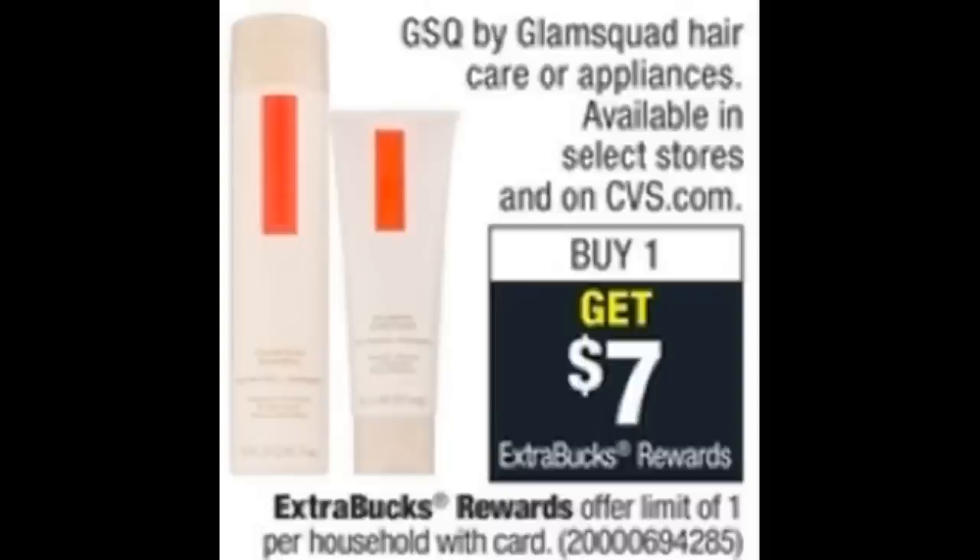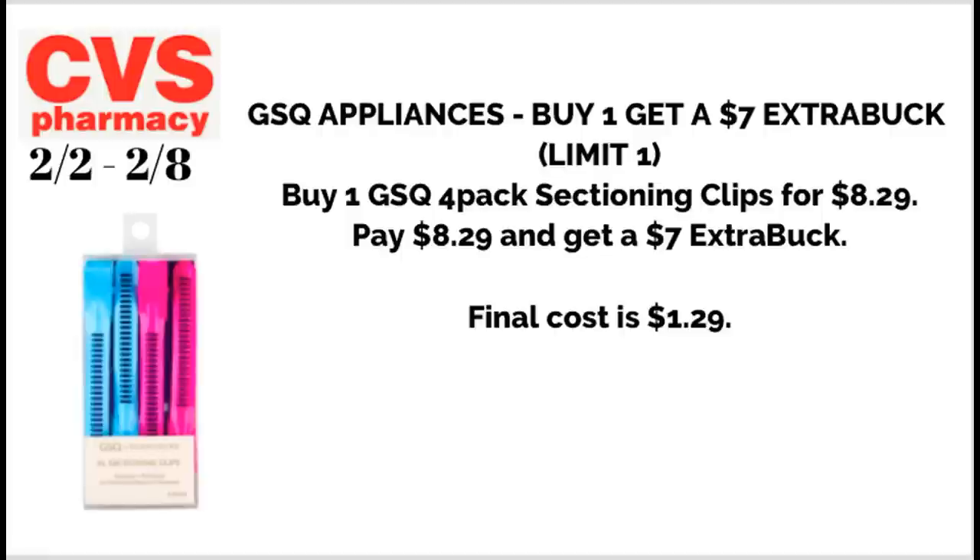This week we have savings on GSQ appliances, including sectioning clips and the ceramic hairbrush. The Glam Squad hair care appliances are buy one, get a $7 ExtraBuck. Not all stores carry these, but you can find them at cvs.com — they sell out quickly. You could grab the four-pack of sectioning clips for $8.29, pay $8.29, and get back a $7 ExtraBuck, making it just $1.29.